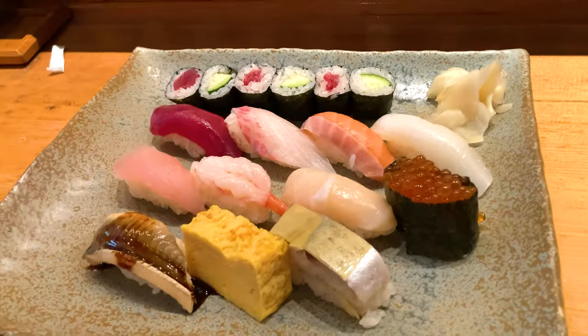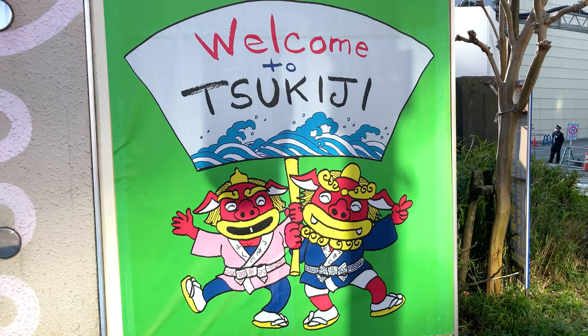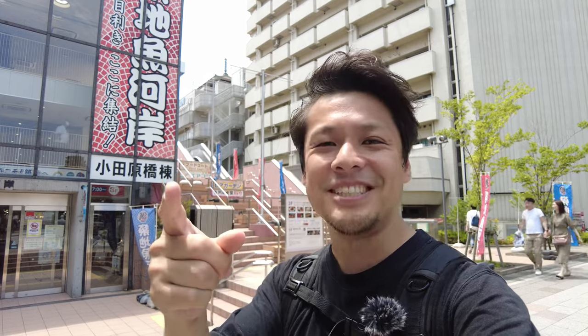Hi everybody, this is Aino. In this video, I show a reasonable but flavorful sushi and fish rice bowl at Tsukiji Fish Market. Don't miss it!